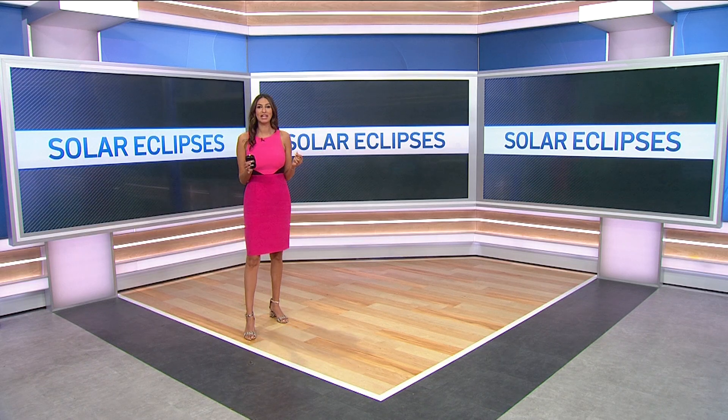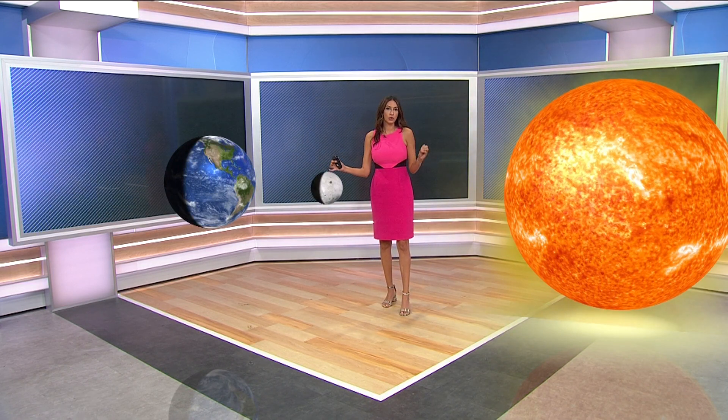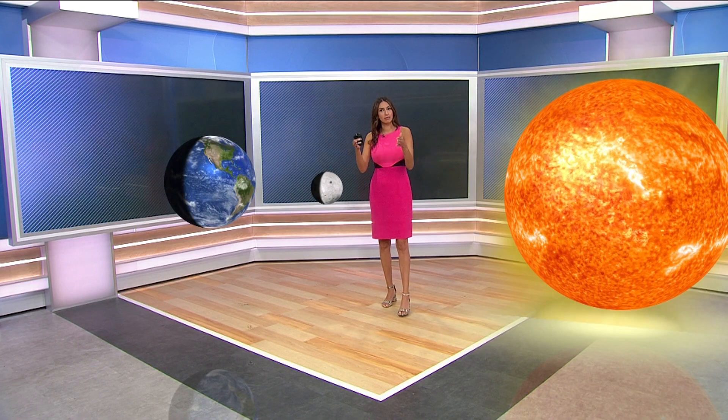The solar eclipse happening on October 14th, Saturday, will come about midday, but this one's a little bit different. When we're talking about lunar eclipses and solar eclipses, it's all about the positioning of the moon, the earth, and the sun. What we're seeing here is a lunar eclipse. But once the earth is on the outside, the moon is in the middle, and the sun sandwiches the moon, that's when we have a solar eclipse.